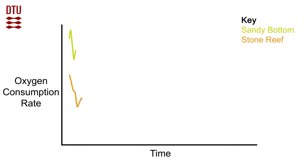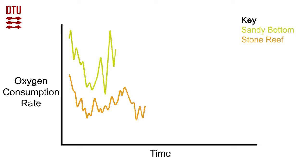Two different habitats were simulated: a stone reef and a sandy bottom habitat. The chambers allowed us to measure the amount of oxygen used by the cod in the two different habitats. These measurements of cod oxygen consumption rate were used to estimate energy consumption, since oxygen consumption rate correlates with energy use.